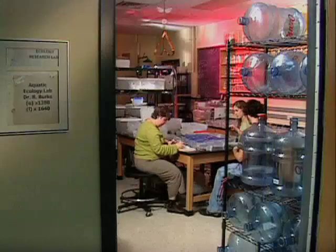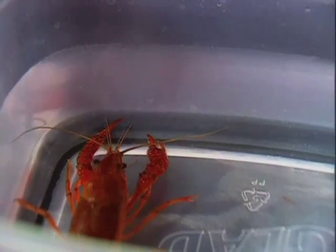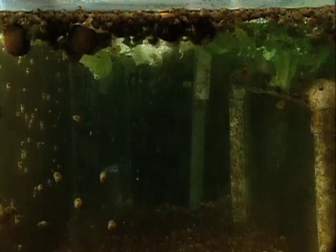We're going to do some experiments where we look at whether adult snails, fish, or crayfish would eat the eggs. It's very important to understand how many of those eggs actually end up as snails later on.